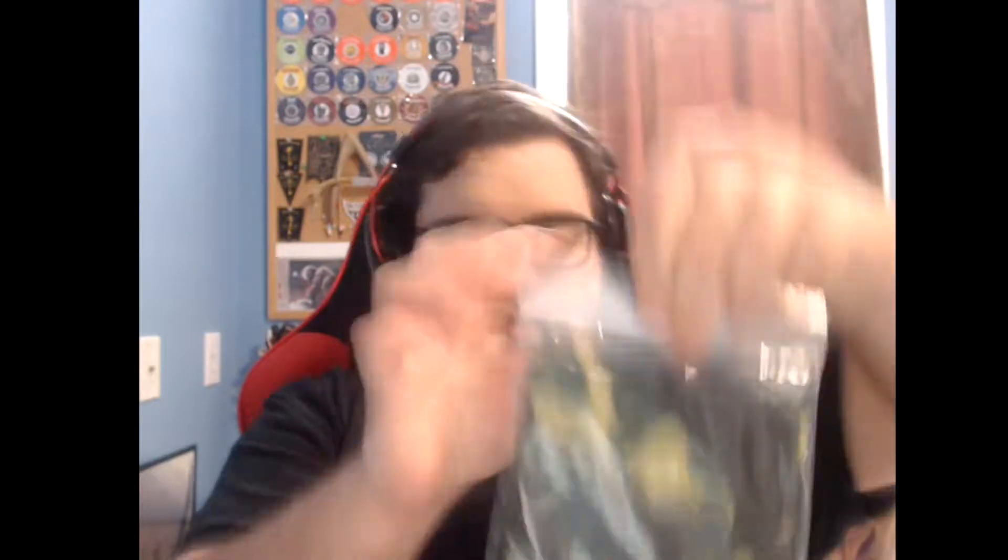We'll save the shirt for last. Looks like we got some sort of camouflage thing here in a Ziploc bag. Oh, here's the tag — it is Predator. Lootware exclusive. It's just like a bandana, a Predator bandana.